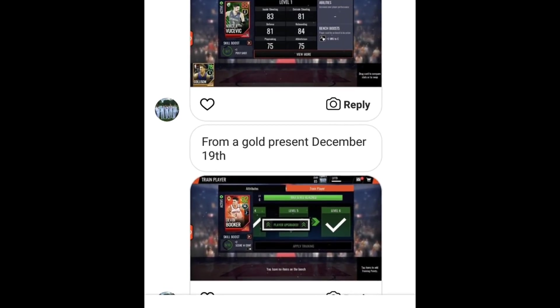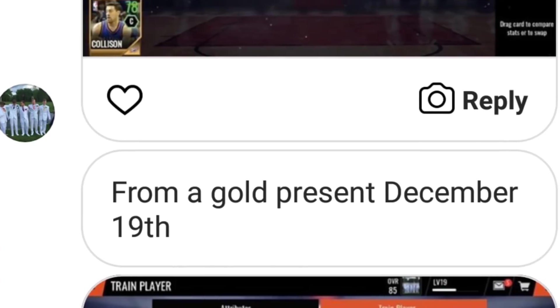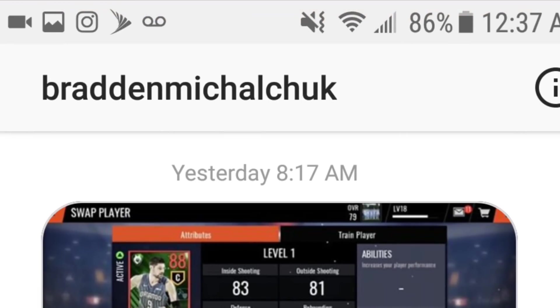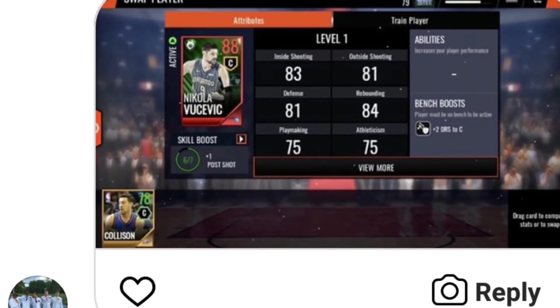This person right here ended up getting an 88 Nikola Vucevic. This card was selling for 99 mil at the time — he's probably around 60-70 mil now since the New Year's promo came out. They did not screenshot it right when they pulled it, but they say they got it from a gold December 19th present, so that's a really great pull. Shout out to Brayden Michaelchuk — sorry if I butchered your name — for sending me the screenshot.